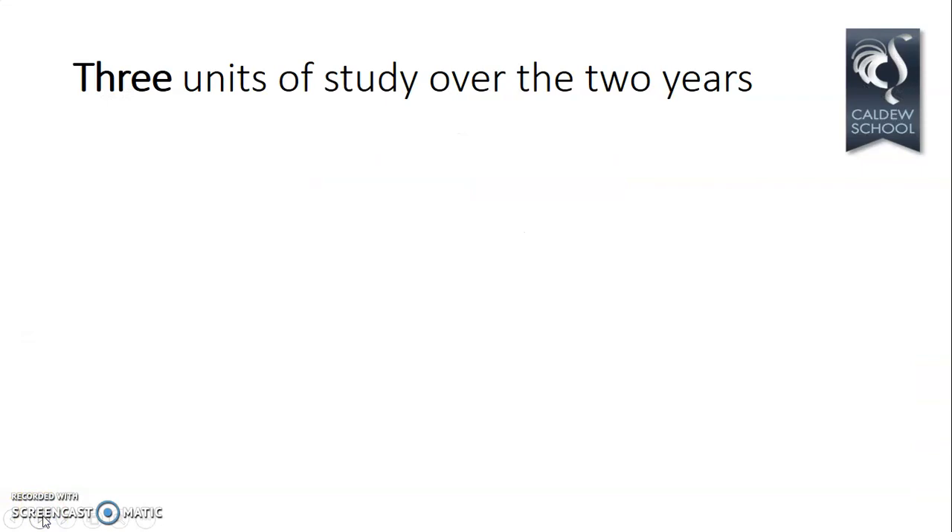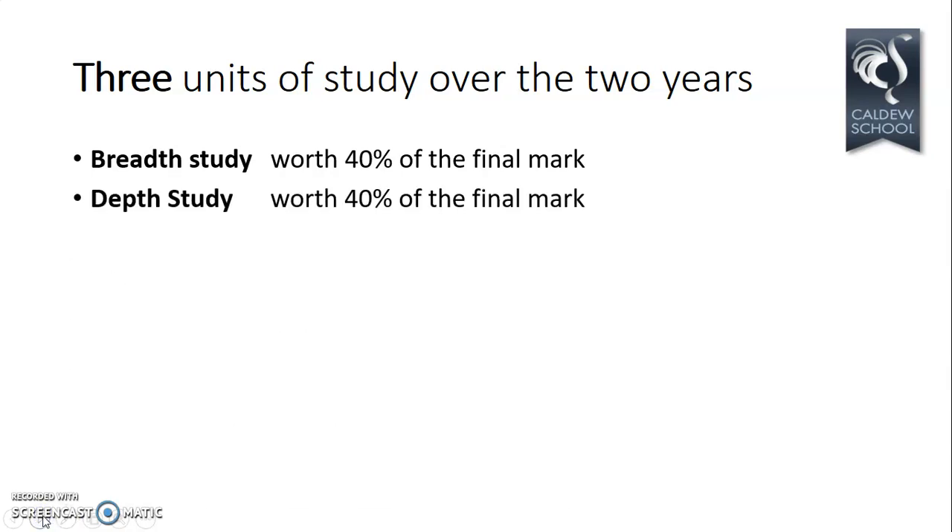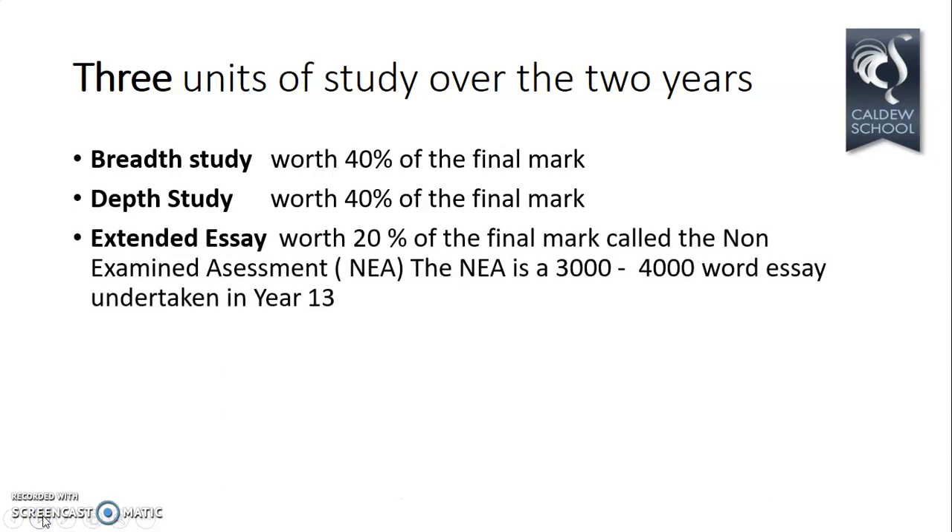Let's look at what we actually study and how we study it over the next two years. There are three units of study. There's a breadth study worth 40% of the final mark, covering a large chunk of time. There's a depth study, also worth 40%, covering a smaller amount of time in more detail. And there's essentially coursework, referred to as an extended essay or non-examined assessment — the NEA. It gets marked by us, moderated by the exam board, and is a 3,000 to 4,000 word essay undertaken during Year 13.